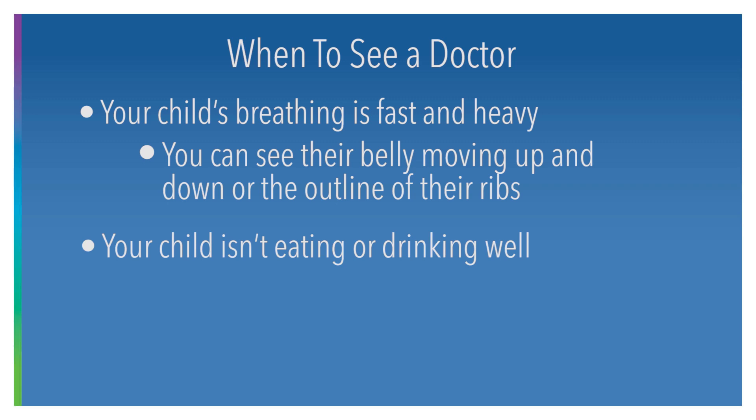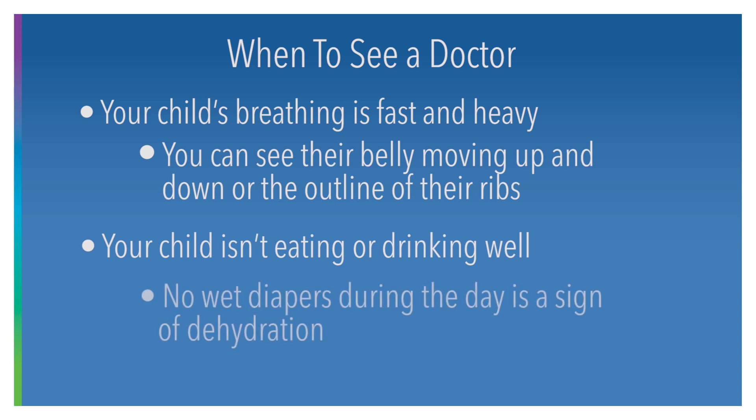If they cannot maintain hydration and we're not having wet diapers throughout the day, these would be things that we would want to recheck — how their breathing is and oxygen levels in the hospital.